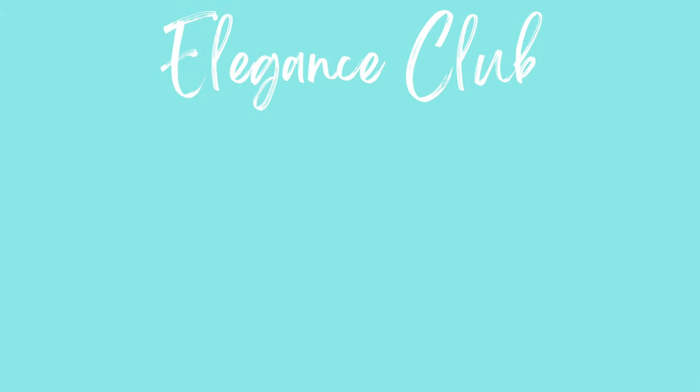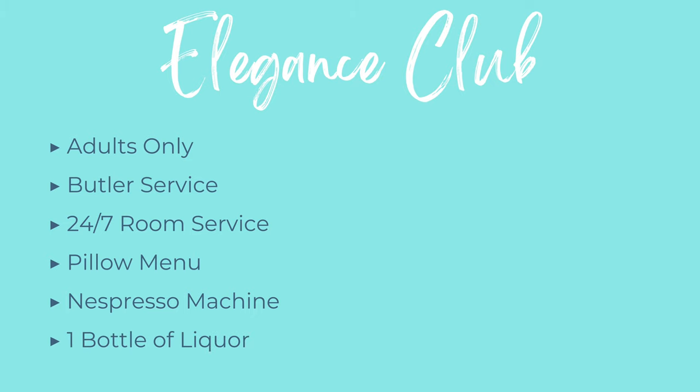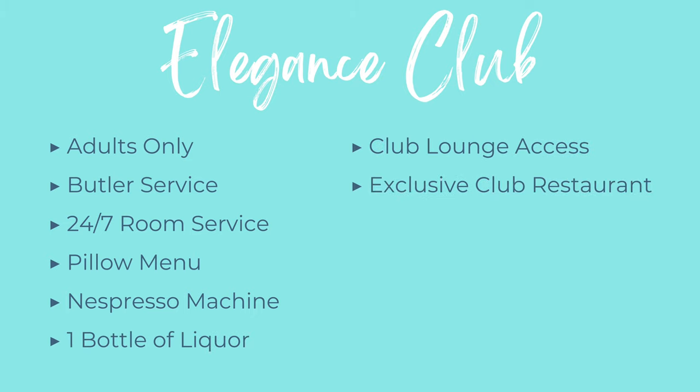Now moving on to the Elegance Club, you'll have all of the same amenities with these additional amenities. It is the adults only section of this resort and within your room category you'll receive butler service, 24-7 room service, a pillow menu, an espresso machine, one bottle of liquor in your room, access to the club lounge, and one exclusive restaurant that is only available for Elegance Club guests.